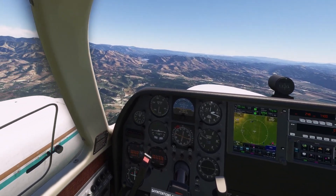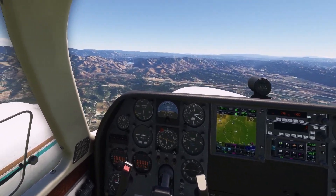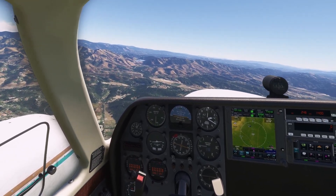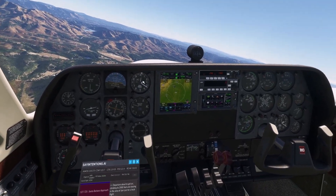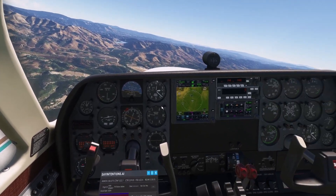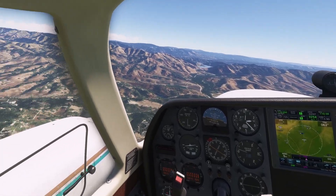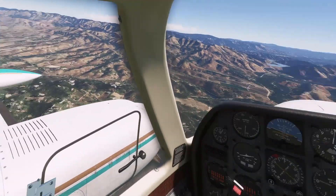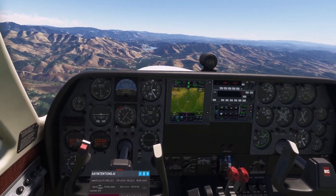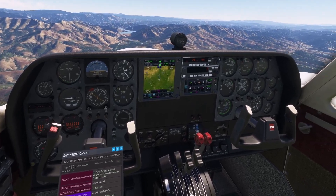Wildcat 21, Santa Barbara approach — contact Los Angeles Center on 119.05. Wildcat 21, Los Angeles Center on 119.05, Wildcat 21. Alright, we have to switch. Los Angeles Center, Wildcat 21 with you at 2,400 feet. Wildcat 21, Los Angeles Center, good afternoon, altimeter 29.907. 29.907, Wildcat 21.